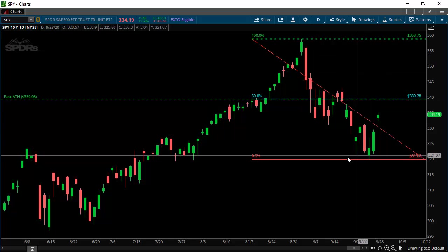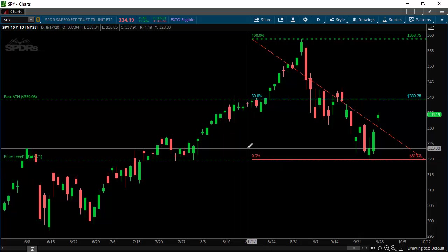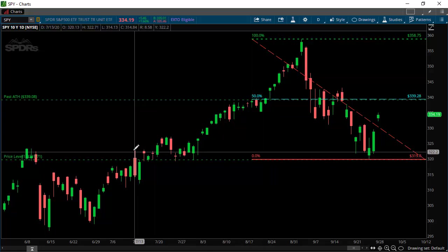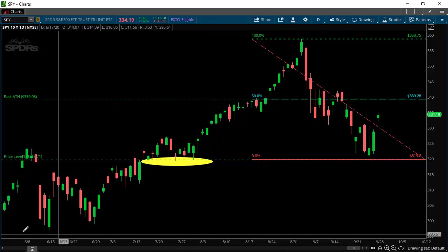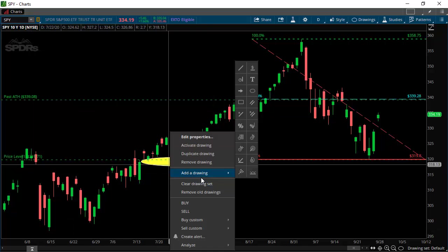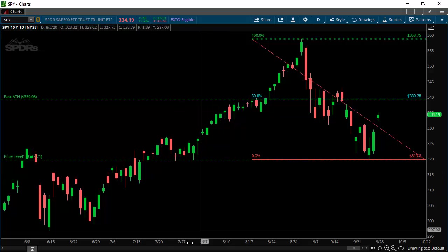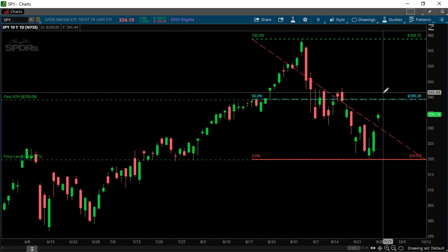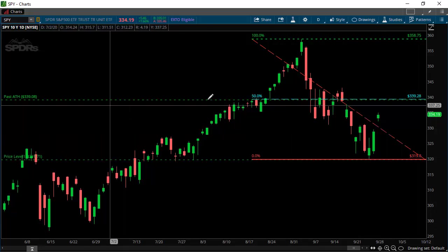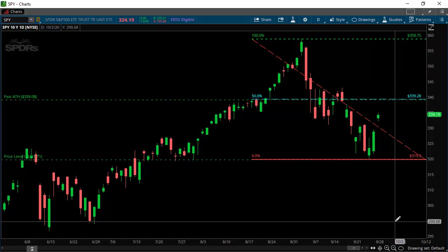We could have actually found support down here. If you were looking in the past you might have been able to say that it could come to this level right here — these past supports. Another one people could have been shooting for was the supports from June. Either way, it's good to look for these simple highs and lows to see where support and resistance might be. And now once again we have this past all-time high at 339 matching up with the 50% retracement of this last move.